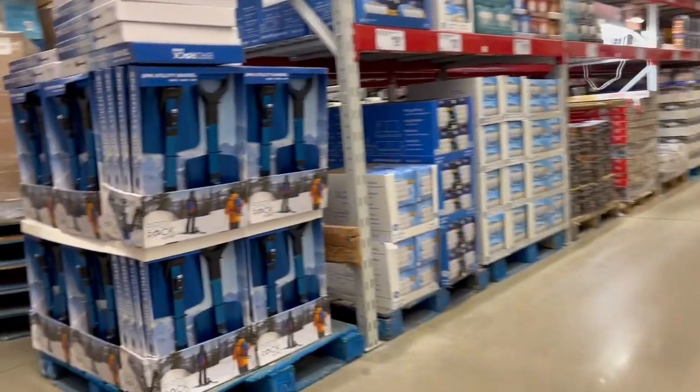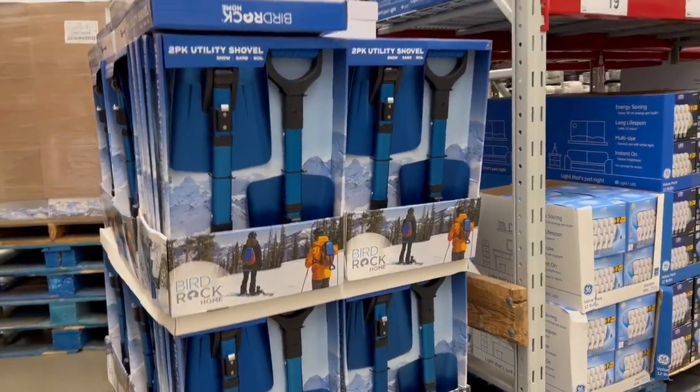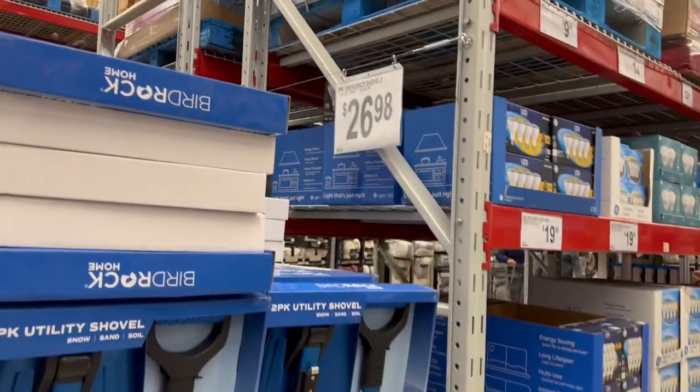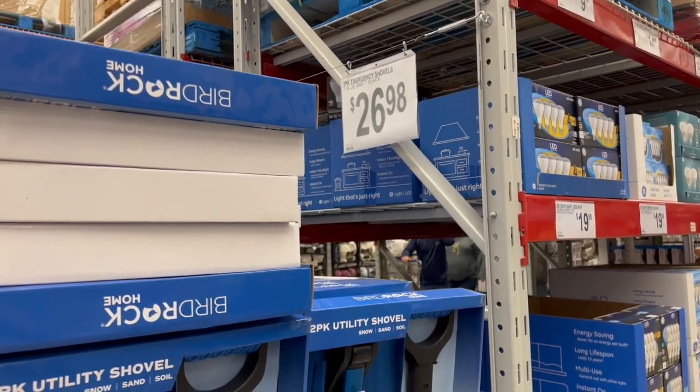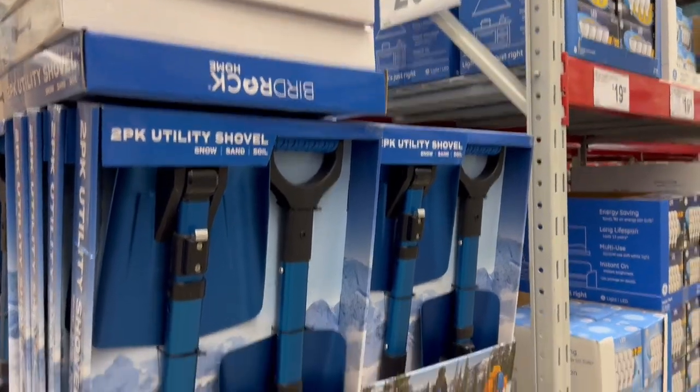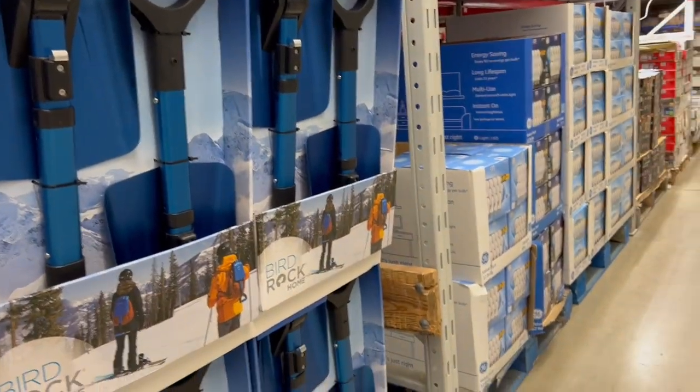Snow shovels back there — guess what we're getting ready for. Those are emergency snow shovels to put in the trunk of your car. You actually should get these. One blue, one black. They're not on sale, but it is something to think about as winter is around the corner.